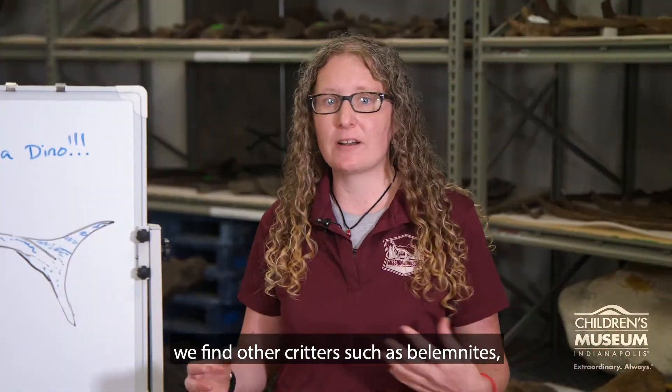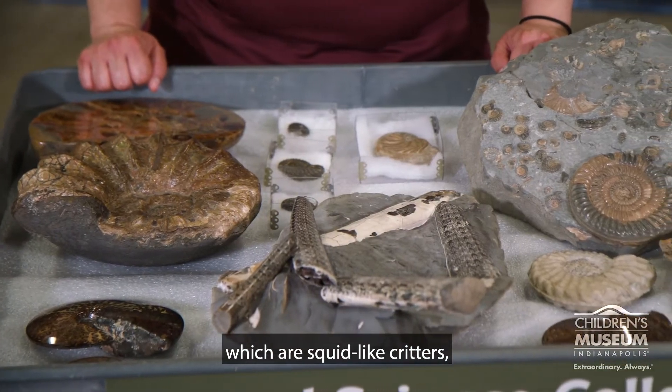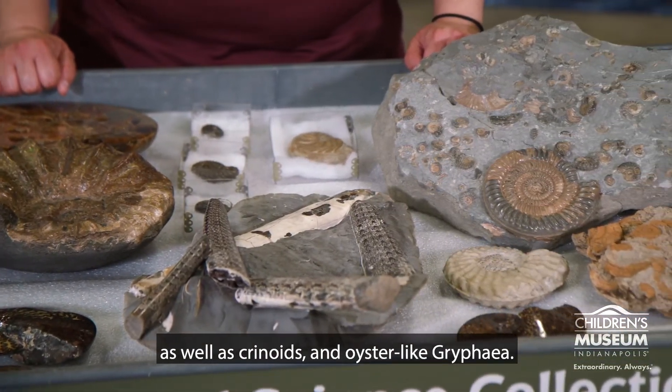Along with the Ophthalmosaurus, we find other critters such as belemnites, which are squid-like critters, as well as crinoids and oyster-like Gryphaea.